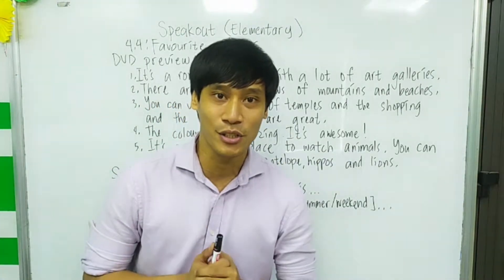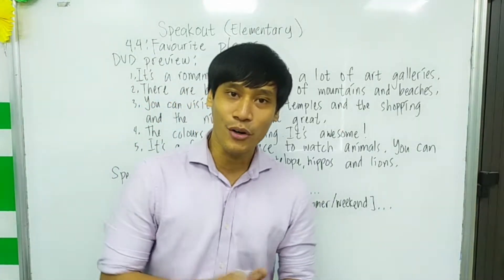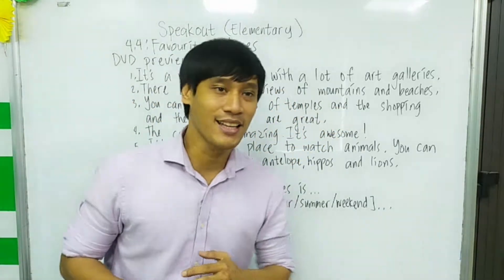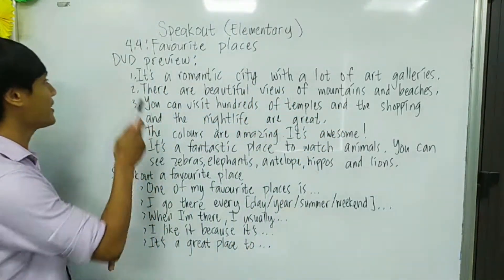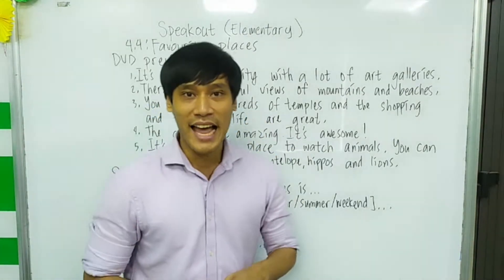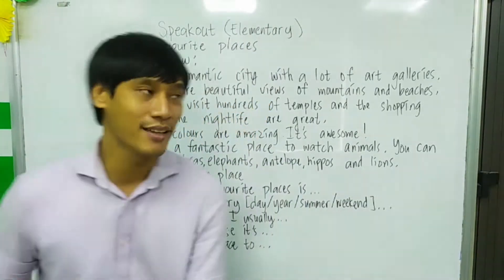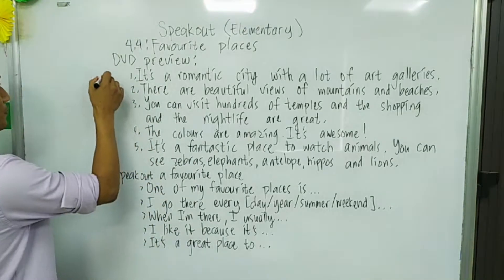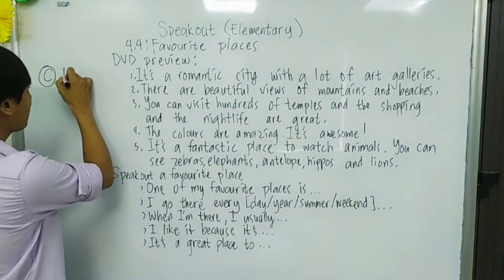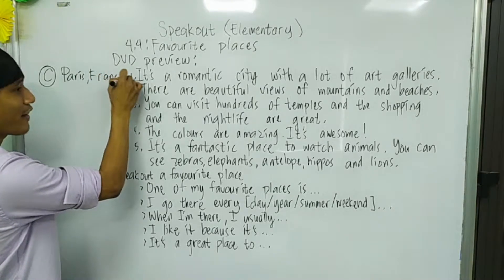This is very important. If you don't have YouTube or you don't have the book, we will just practice reading these sentences. The first sentence is: It's a romantic city with a lot of art galleries. In your book, that is letter C — and that is Paris, France.